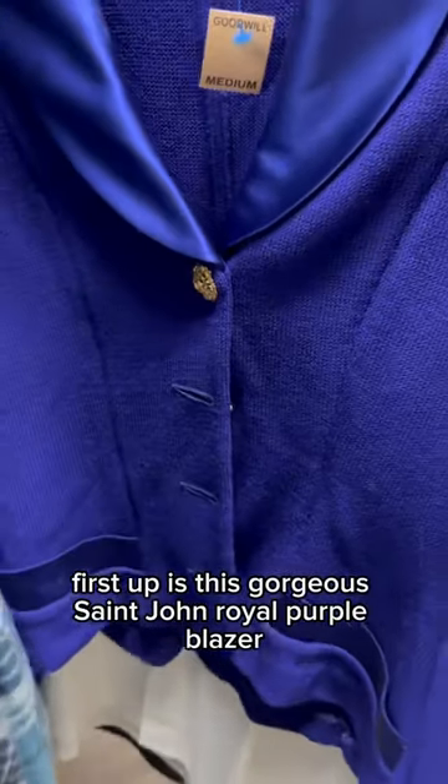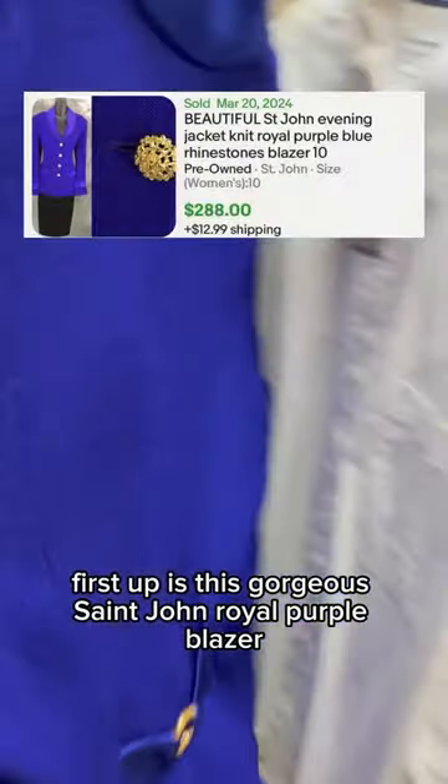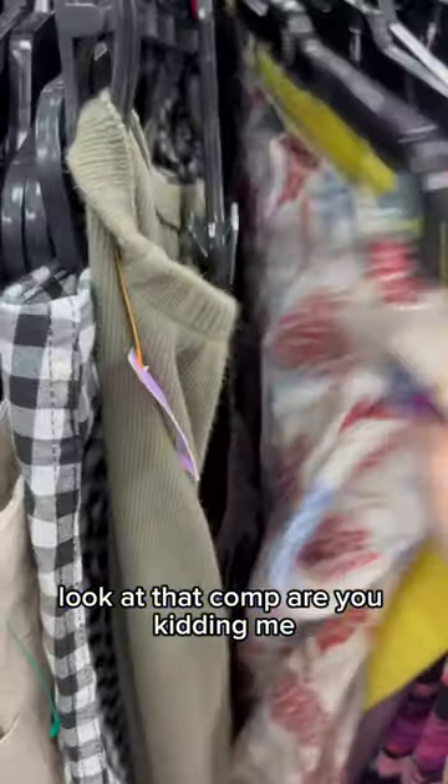First up is this gorgeous St. John Royal Purple Blazer. Look at that comp — are you kidding me?